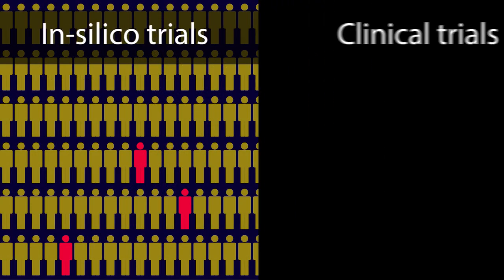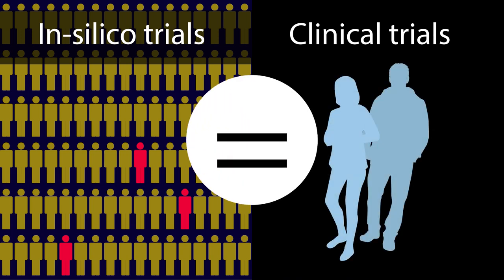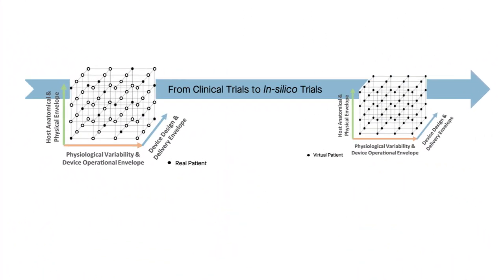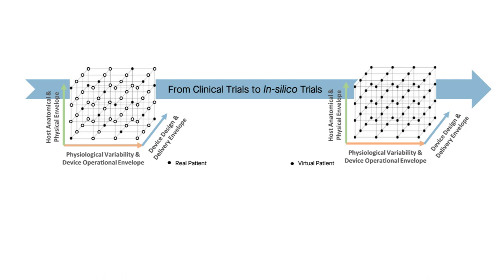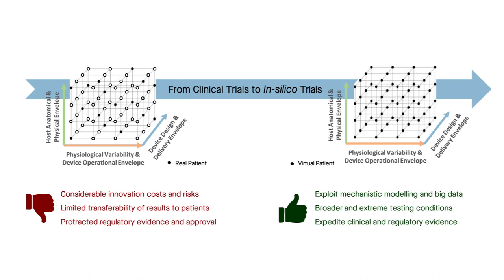The findings of the in silico trial successfully replicated and expanded upon the results of conventional clinical trials. In silico trial insights such as these can revolutionise the design of medical devices, making them safer and more effective while simultaneously reducing cost, human and animal harm and time to market.